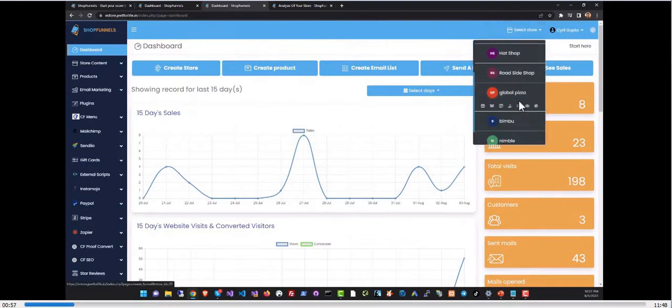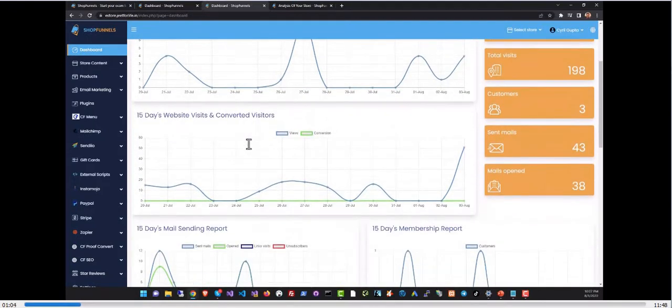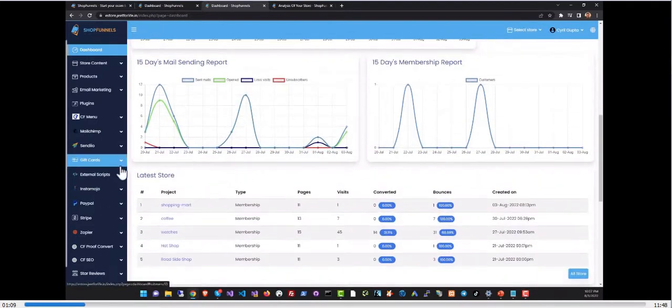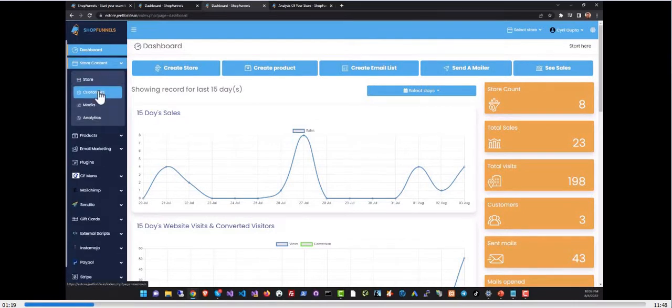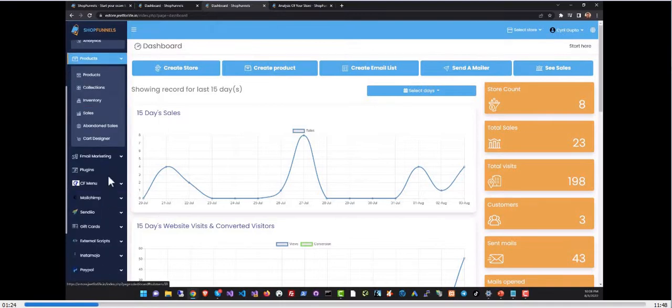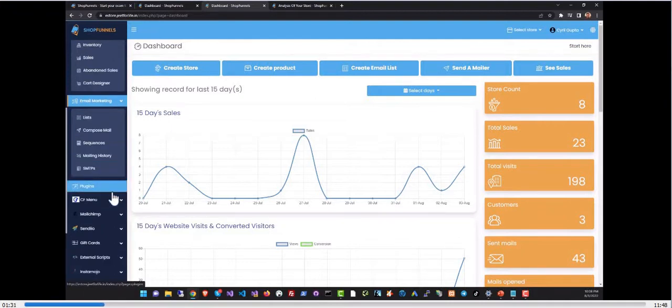Once you log into Shop Funnels, you'll be taken to the dashboard. I have several stores set up here and you can see the reports for all of them at once — sales, conversions, and email marketing reports. On the left side you have the Shop Funnels navigation menu giving you access to all features: store content to modify stores, the product section to add and manage products, and the email marketing section to set up campaigns and manage lists.